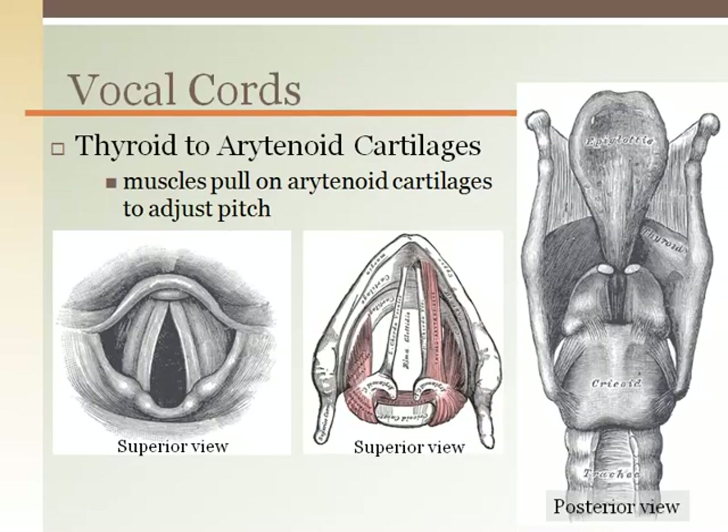Within the larynx are the vocal cords. They extend from the inside of the thyroid cartilage posteriorly to the arytenoid cartilages. There are a number of muscles that attach to the paired cartilages in the posterior larynx which pull or loosen the vocal cords.